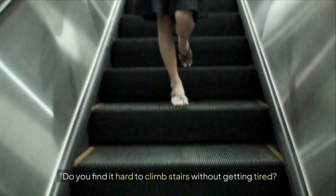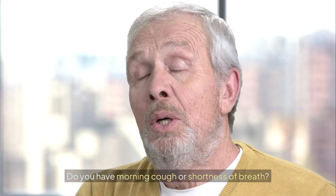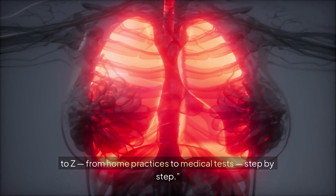Do you find it hard to climb stairs without getting tired? Do you have morning cough or shortness of breath? Today I'll show you how to take care of your lungs from A to Z, from home practices to medical tests, step by step.